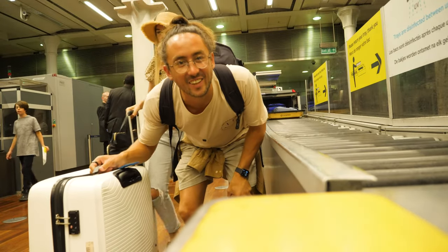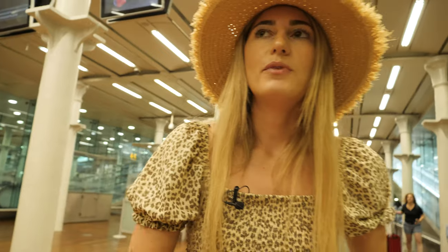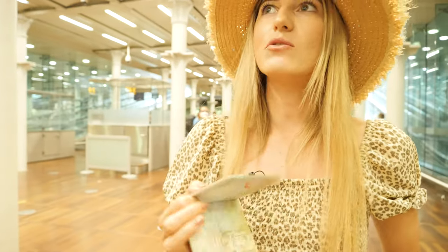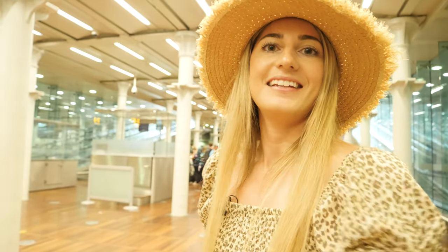We are through! I guess the only exciting thing about Brexit is that we're getting stamps back in our passports from going to Europe. Now we have a one hour wait until our train leaves. We've actually been allocated new seats but that's okay, we're still together. Now we wait.